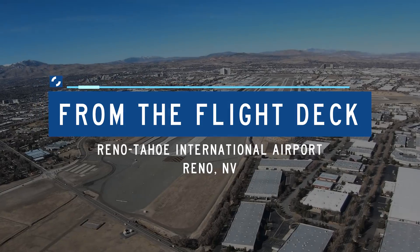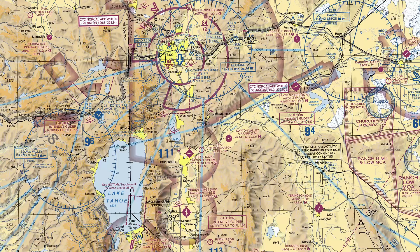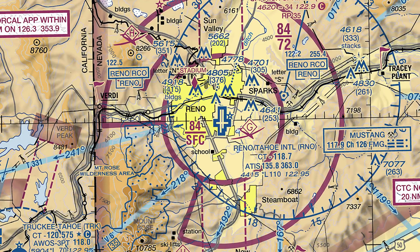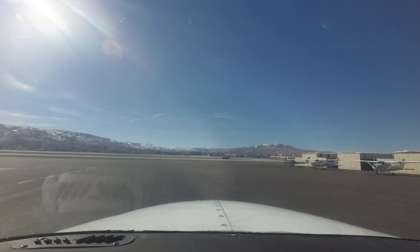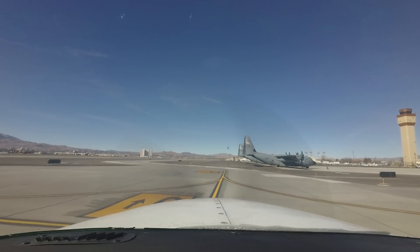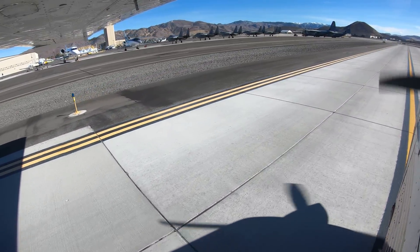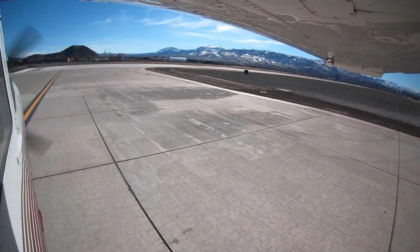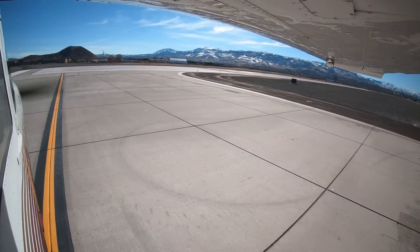Reno Tahoe International, KRNO, is a medium-sized multi-use airport located on the southeast edge of the city of Reno, Nevada. Traffic mix consists of everything from small backcountry-capable airplanes all the way to heavy military transports. Pilot experience levels vary from the beginning student pilot all the way to seasoned airline captain, along with the diverse aircraft and traffic mix, making Reno a challenging airport environment for pilots and controllers alike.